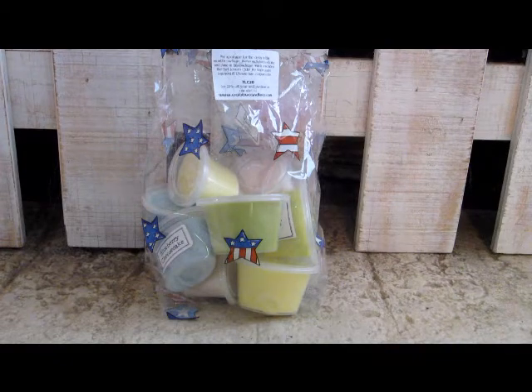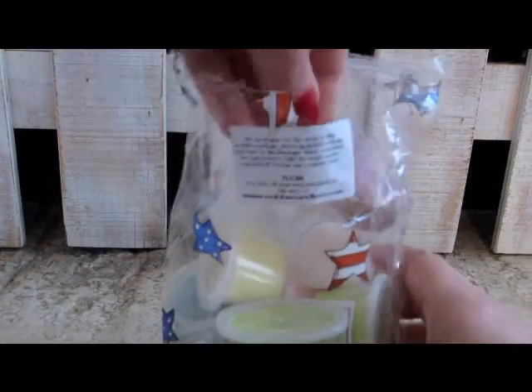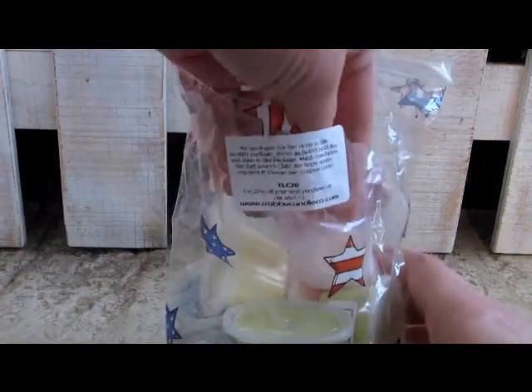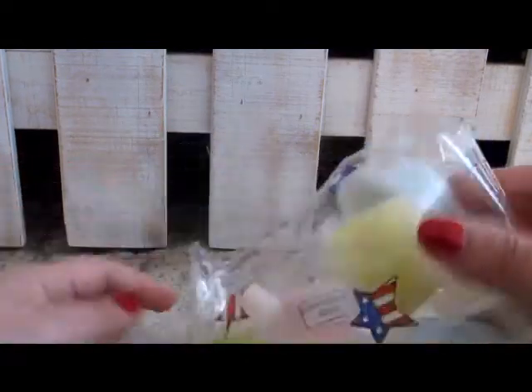I'm just going to go through and read you the scents, and give just a first impression of what I think of them. And then I will eventually melt them in my Wax Wednesdays and give you a full description then.